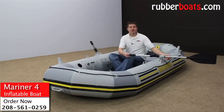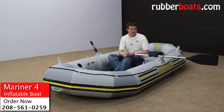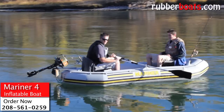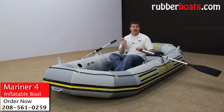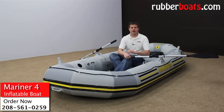It comes with the longer 54-inch aluminum oars, and it's one of two boats that Intex makes that has the 360-degree oar lock system. That makes it easier and more efficient to row a boat this size. If you're looking to go long distances, I would definitely look for a boat that has the oar lock system like the Mariner 4.